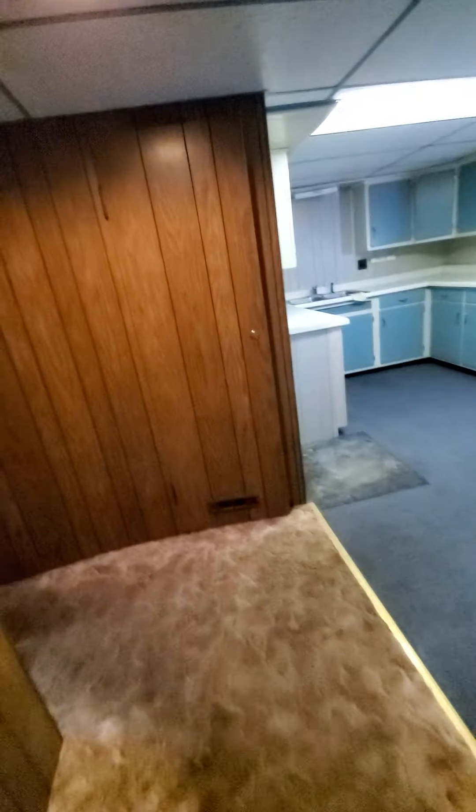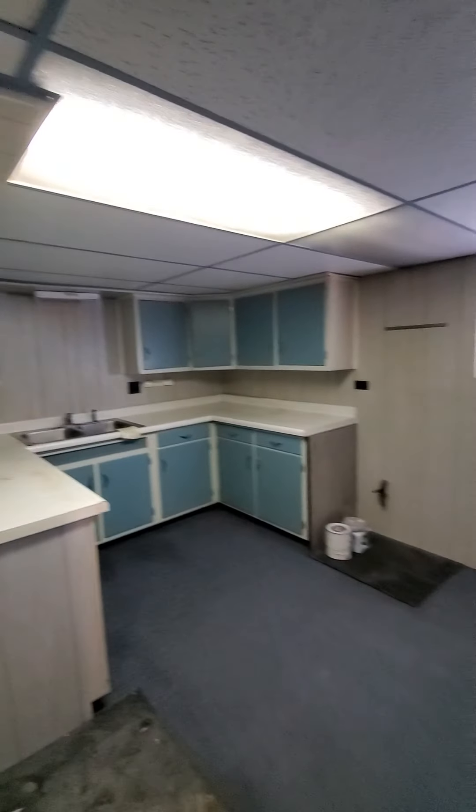Let me see if I can get some light in here. This is a bedroom but it's hard to see because there's no light. Over here we have another kitchenette area - this is in the basement.